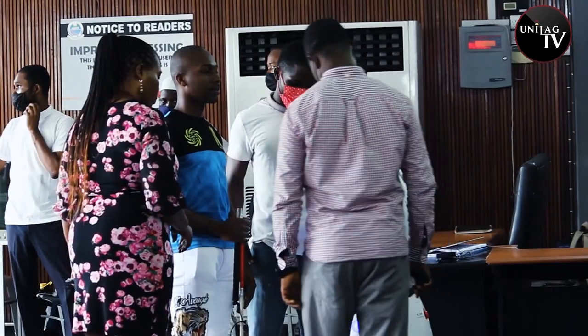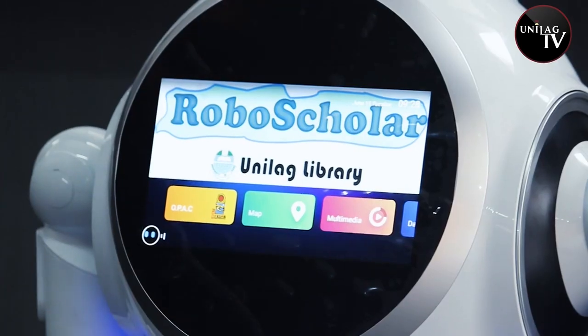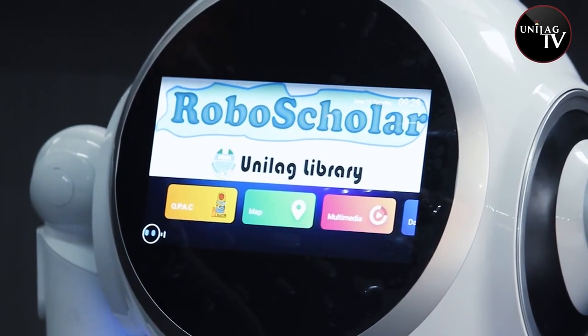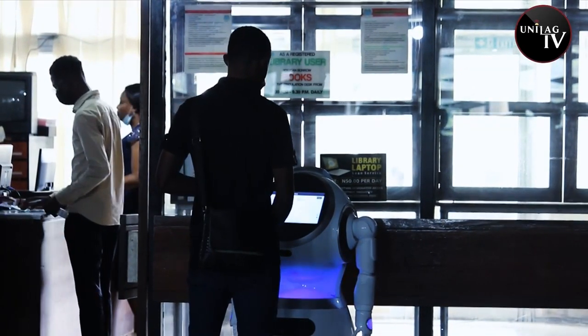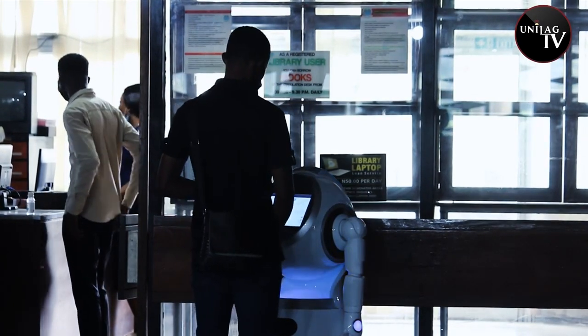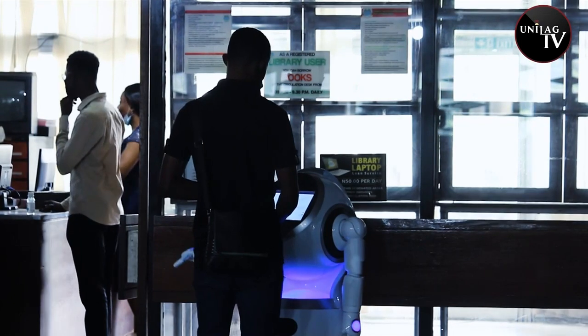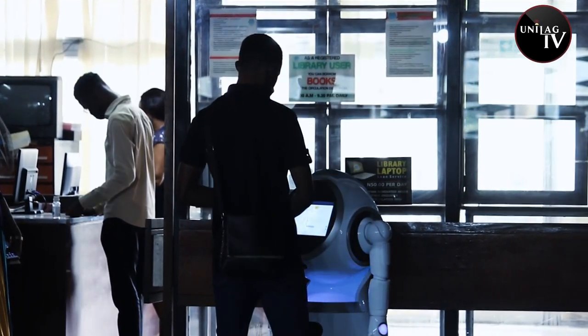Aside from giving pointers, RoboScholar can help users navigate the library website. And if you need help reaching specific locations, RoboScholar has got you covered. Hello, RoboScholar. Direct me to the online catalog. Online catalog is 17 meters ahead and it takes less than one minute to get to your destination. Please follow me.